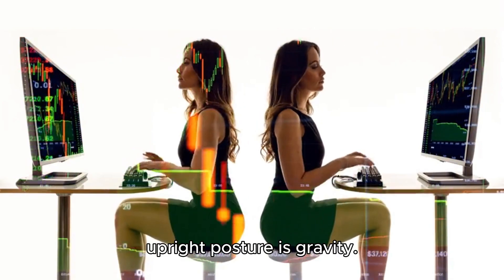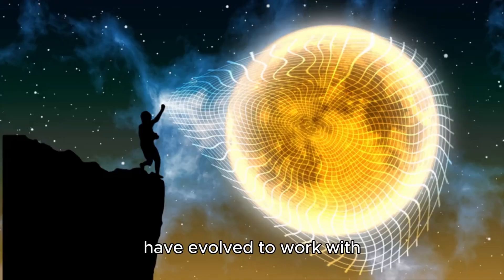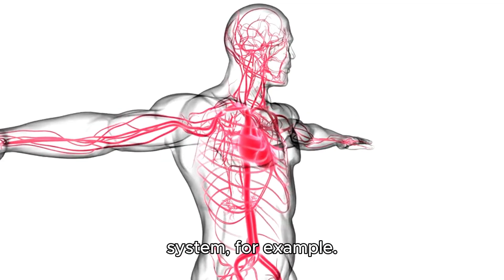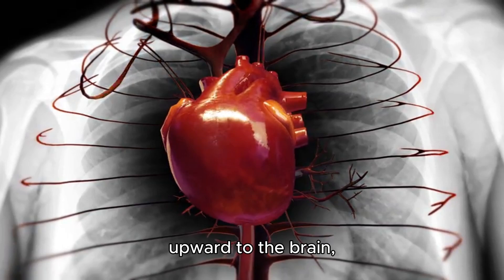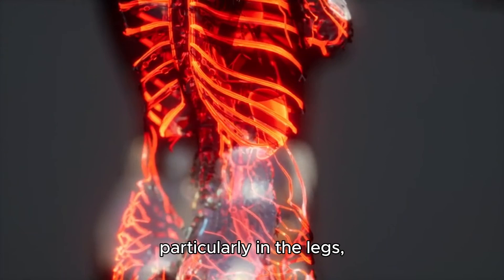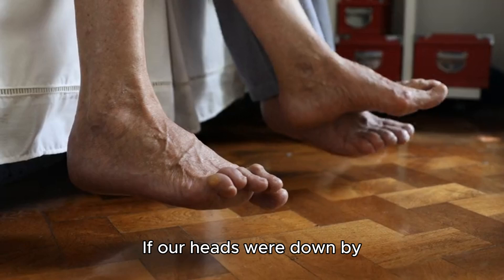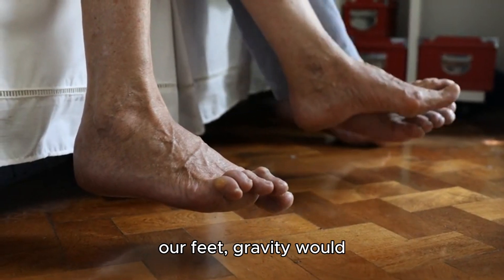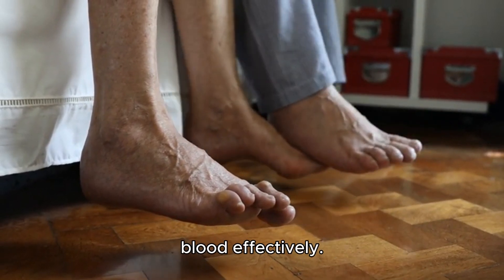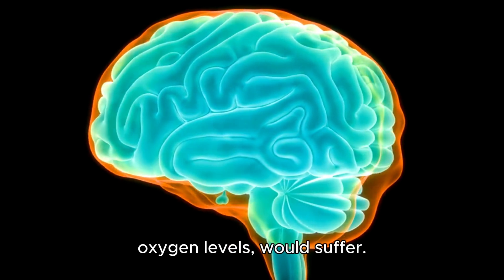Another crucial reason for our upright posture is gravity. Gravity constantly pulls us downward, and our bodies have evolved to work with it, not against it. Take our circulatory system, for example. The heart pumps blood upward to the brain against the pull of gravity. Our blood vessels, particularly in the legs, are equipped with valves that help push blood back toward the heart. If our heads were down by our feet, gravity would pull blood to our upper body, making it harder for our hearts to pump blood effectively. The brain, which is incredibly sensitive to oxygen levels, would suffer.